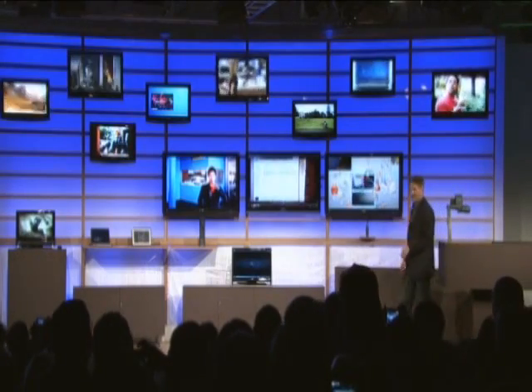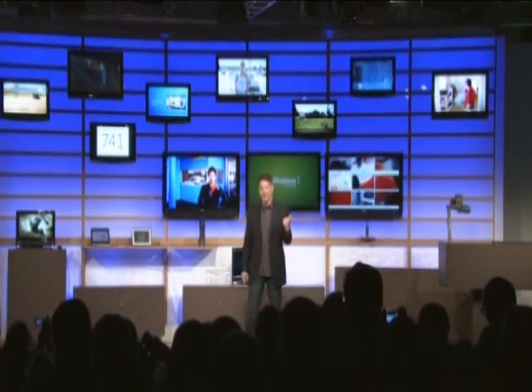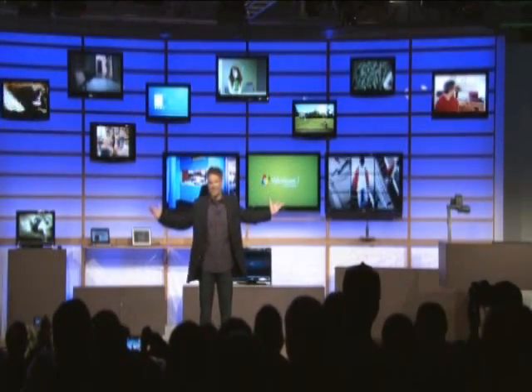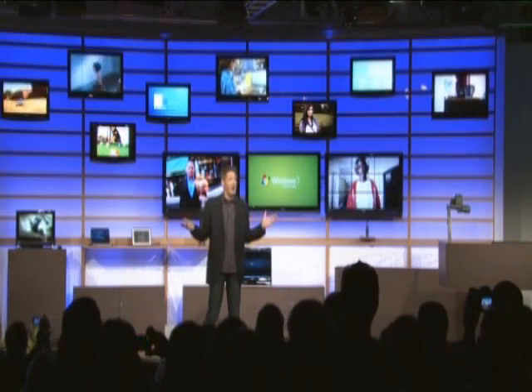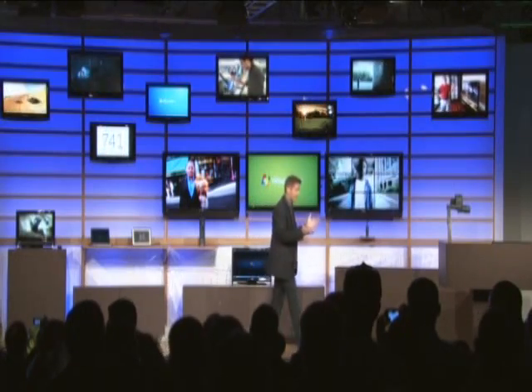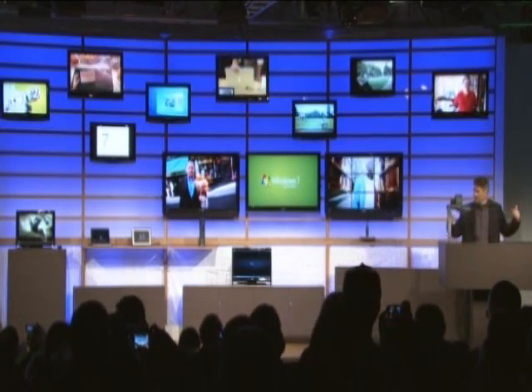How cool is that? Off of one Windows 7 PC, I've got 16 different experiences going through the home. Now, that's one big home. But it just goes to show what's now possible with the power and the incredible capability that's built into Windows 7.